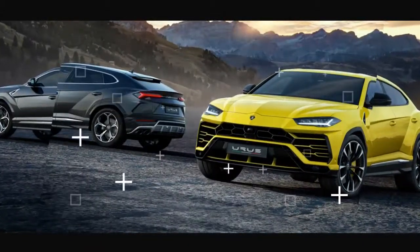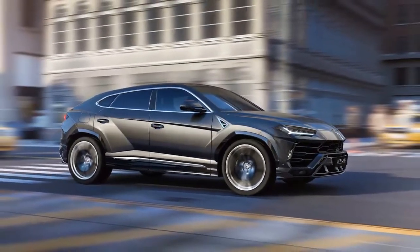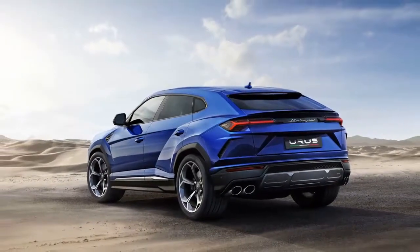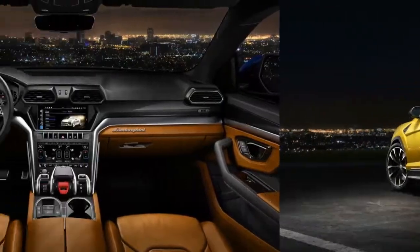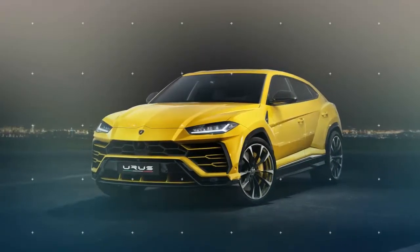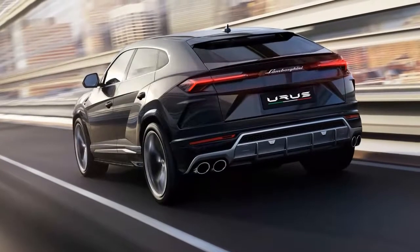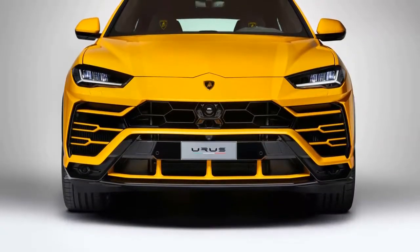Output sits at 641 horsepower and 627 pound-feet of torque, each figure second among performance SUVs only to the 707-horsepower Jeep Grand Cherokee Trackhawk. The Urus will additionally eventually debut Lamborghini's first hybrid drivetrain, though details about the gas-electric model are not yet known.